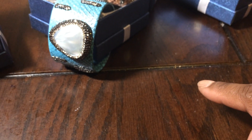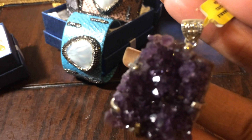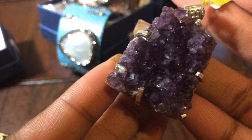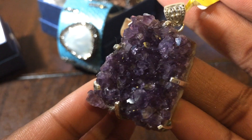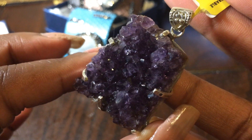First, we'll start with this sterling silver amethyst geode pendant. I've always wanted one of these, and I actually have a ring just like this from Nicole's eBay store. So that is pretty cool — I finally have one.